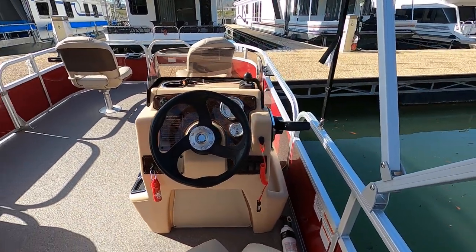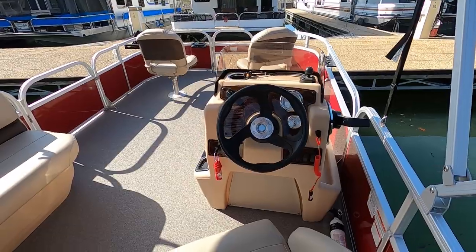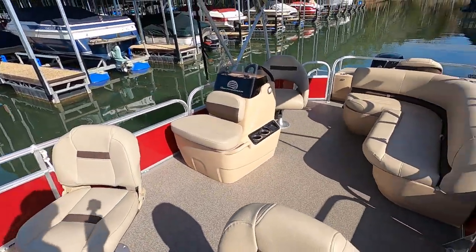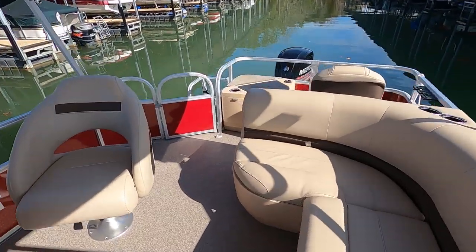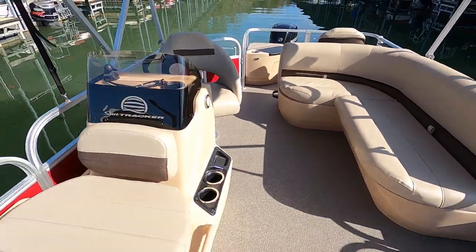We just water tested this boat. It reached a top speed of 21 miles per hour at about 5,600 RPM. That was with one person in the boat, Bimini top up, a little bit of wind. It cruised at about 18 miles an hour at 4,500 RPM, about 15 at 4,000 RPM. Again, top speed of about 21.